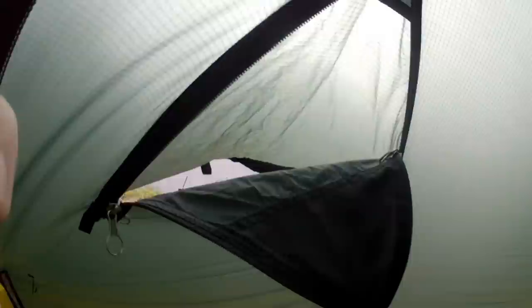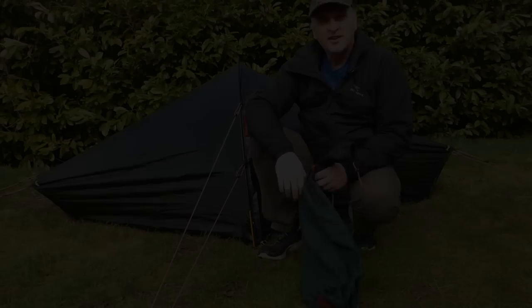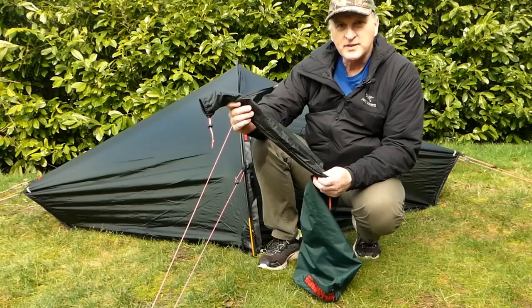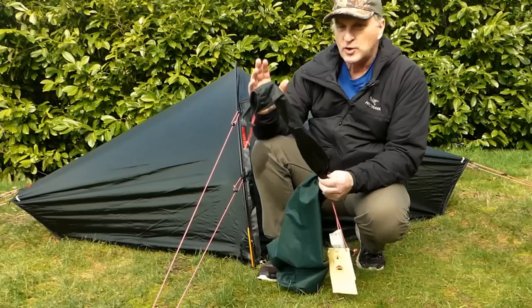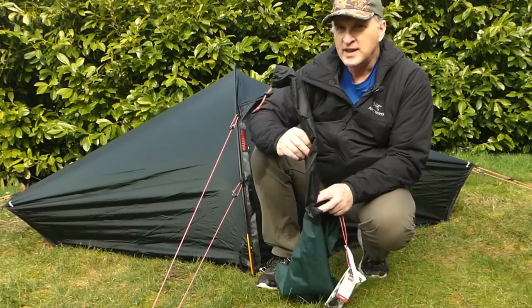Up here there's a velcro top window — if we need more ventilation, we can undo it partway or all the way. Then you can also unzip at the top to get more ventilation going in and out. There you have it — the Hilleberg Acto. In the pole bag there's a spare pole and sleeve already in there. The pole bag, stakes, stake bag, tent bag, all the lines and everything together is 3 pounds 12 ounces. That's why I say this is the gold standard in the lightweight four-season tent category.